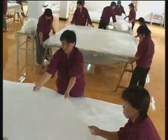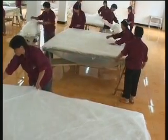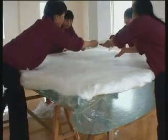Under pristine factory conditions, the mats of silk are stretched out over the tables in thin veils of gossamer, many of which are laid down to create the desired weight of each product.